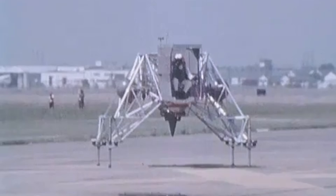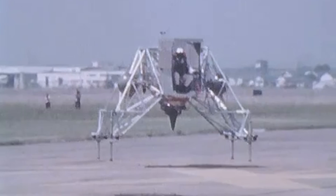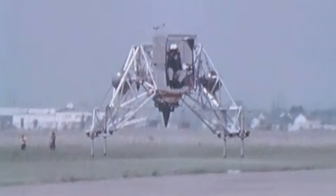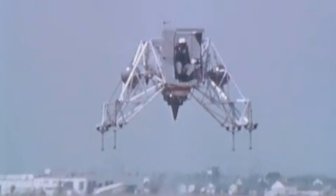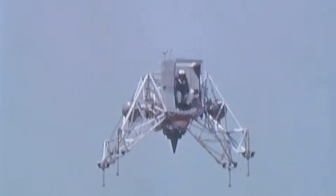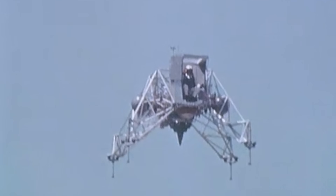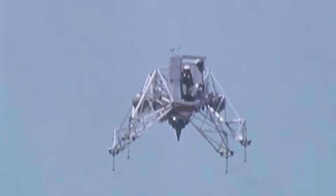Before taking to the skies, LLRV-1 was first readied on a tilt table designed to evaluate engine operations without actual flight. Once these preliminary tests were complete, attention shifted to the old south base area of Edwards Air Force Base, where full flight testing would begin. The first test flights took place on October 30, 1964. Senior test pilot Joe Walker climbed into the skeletal frame, throttled up the turbofan, and lifted the flying bedstead off the ground.